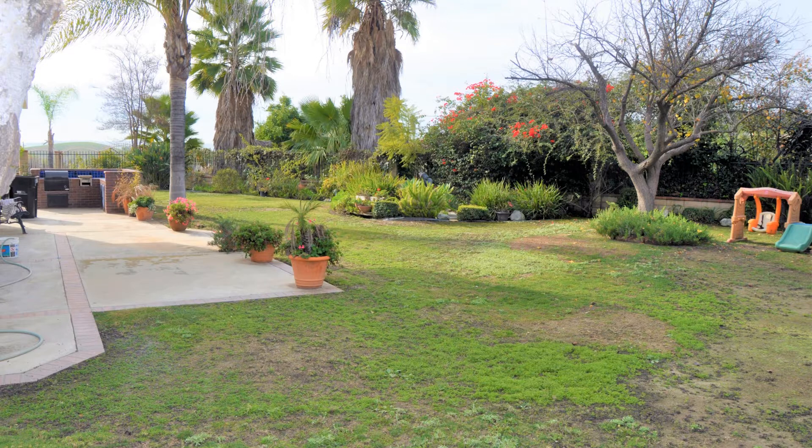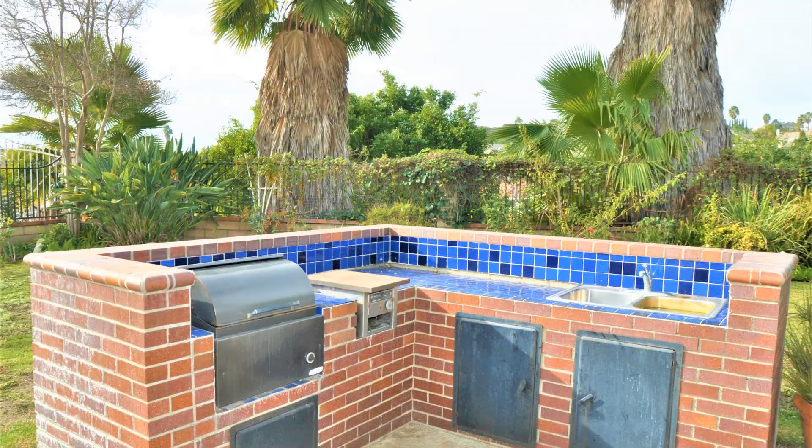This home is truly a must-see. Don't wait too long and schedule a viewing with us today. Give us a call now and book a showing. Our number and website is in the description below.